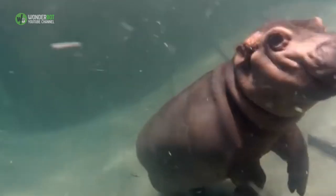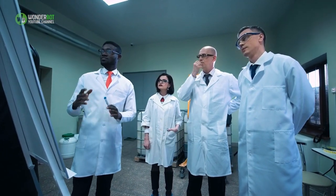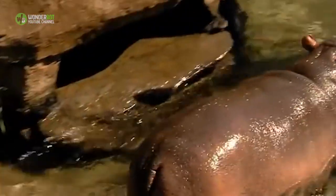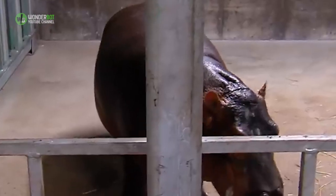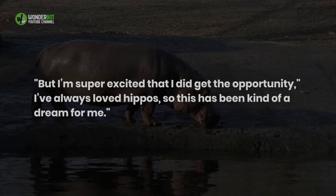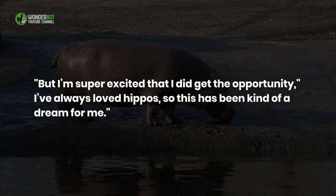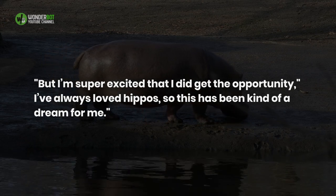It's been a learning curve, but one that all involved were happy to help surmount. For scientists like Power and Wojcik, who spent most of their time on lab work and writing, it was rewarding to work on something with a practical application, particularly when it meant helping a much-loved baby animal. And it's not every day that you get to milk a hippo. "But I'm super excited that I did get the opportunity," Wojcik said. "I've always loved hippos, so this has been kind of a dream for me."